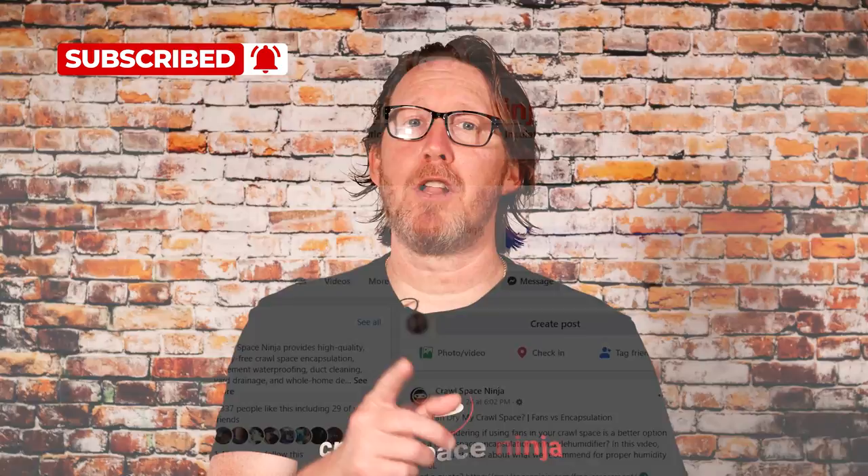If you're new to Crawl Space Ninja, we talk about everything related to crawl space encapsulation, high humidity, and indoor air quality. We hope you'll subscribe to our channel, ring that notifications bell, make sure you follow us on Facebook, and check out our DIY store and our franchise opportunities.